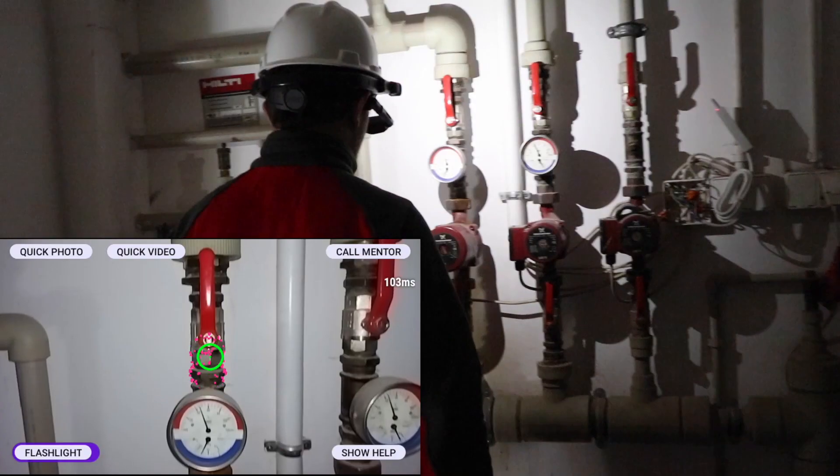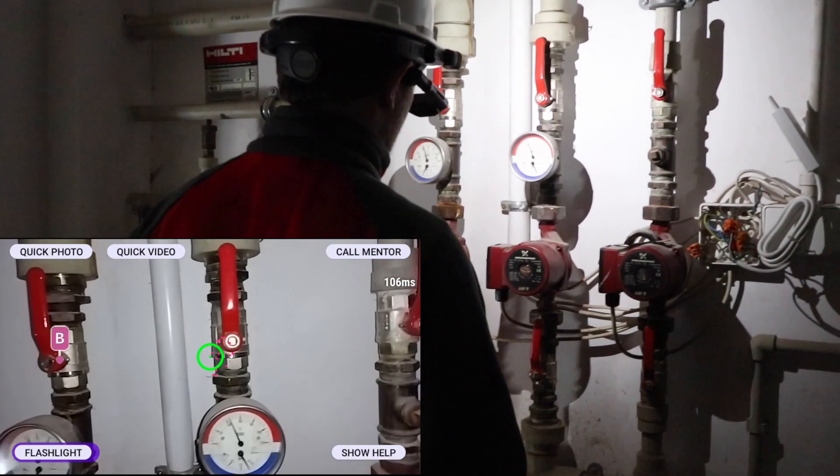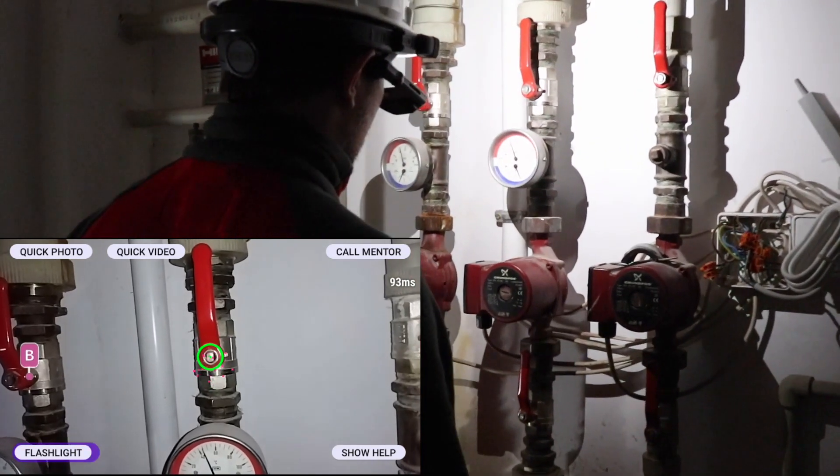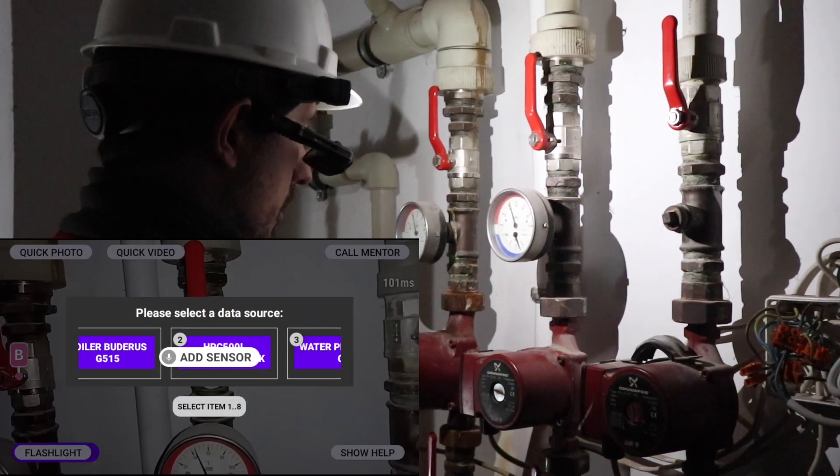Here's our technician coming into a pipe room, and using the camera, he is able to look at the different valves and gauges, and add tags with his voice to label what these valves do, and even add an IoT data source for a pressure sensor.